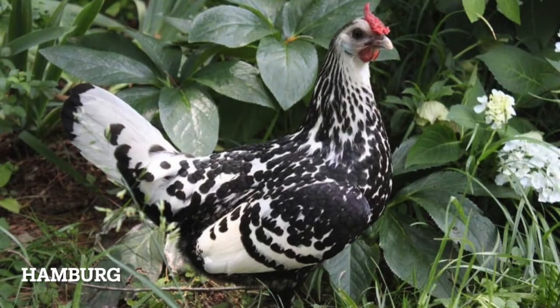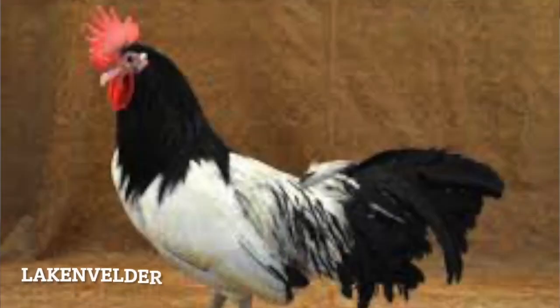Hamburg. They look cute, but they're expert foragers. Take one thrifting and you're sure to find your next statement piece. Lakenvelder. The author of this book thought that they were the best breed of chicken ever, and... I don't see it. I think they're fine. I don't even have a joke for this section. I just... they're fine. It's okay to be fine.